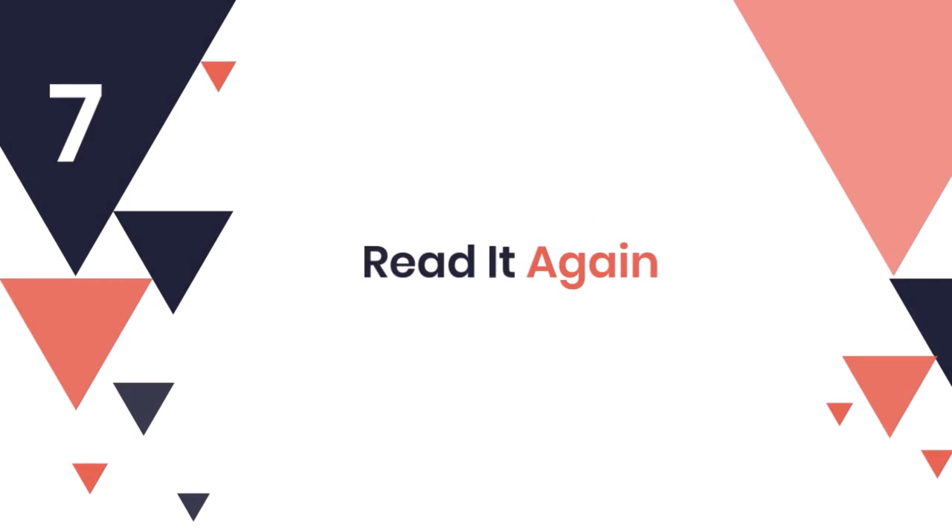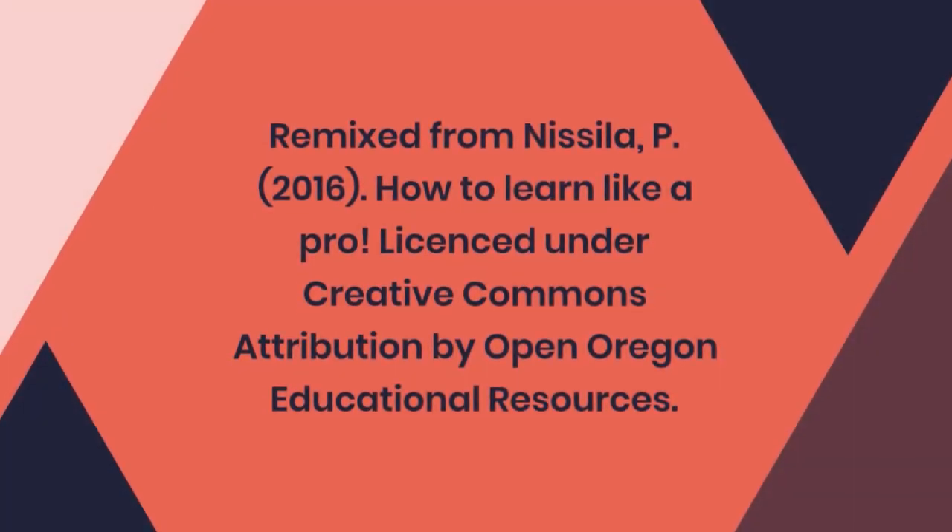7. Read it again. Remixed from Nisala P., 2016, How to Learn Like a Pro. Licensed under Creative Commons Attribution by OpenOregon Educational Resources.